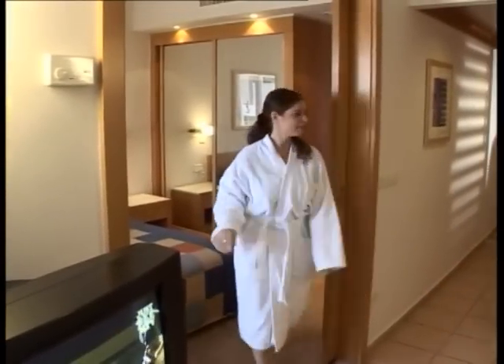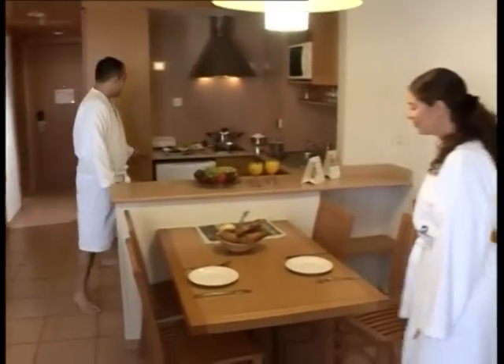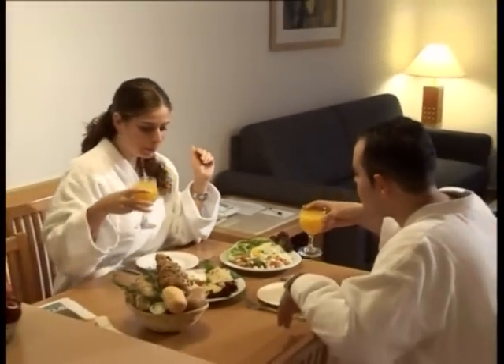The Isrotel Royal Garden is Isrotel's leading all-suite hotel, with spacious and well-appointed suites ideal for couples or families of four to eight people.